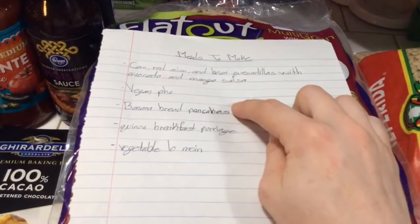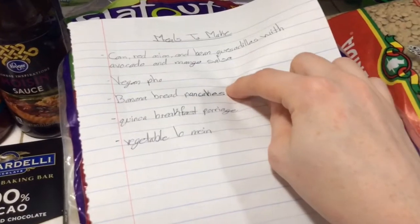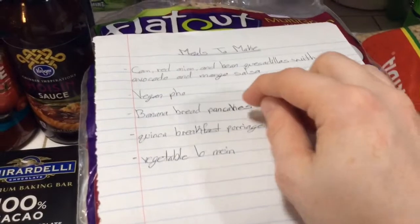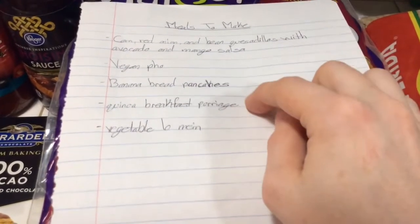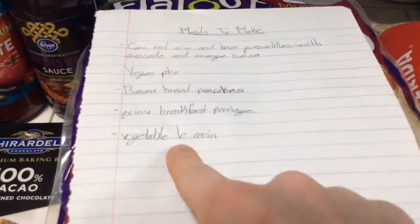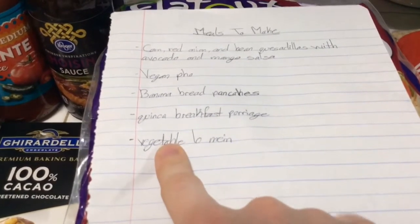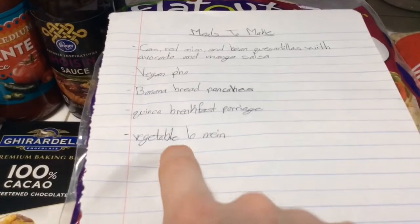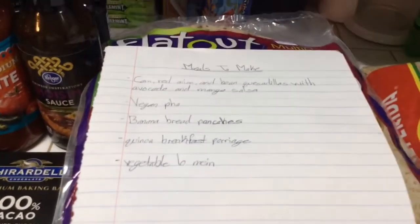I was going to make banana bread pancakes, but I found pears and green apples in the store, so I'm going to make a pear, green apple, and cinnamon pancake instead. I'm also going to try a quinoa breakfast porridge — I've seen it all over Pinterest and it looks really good. And I'm craving Chinese food, but I want it vegan, so I'm going to make vegetable lo mein.